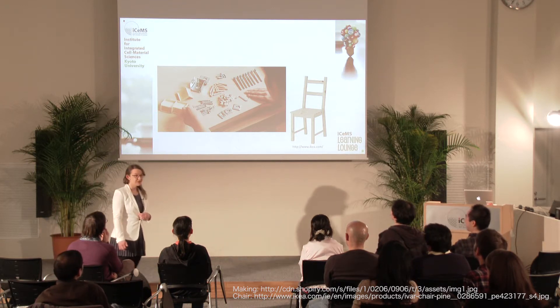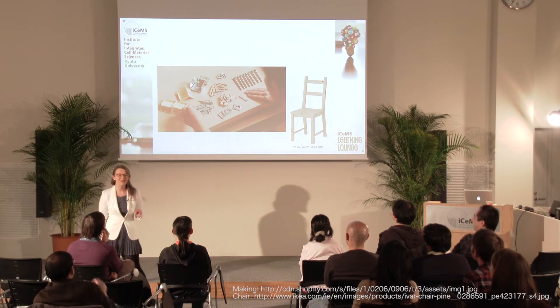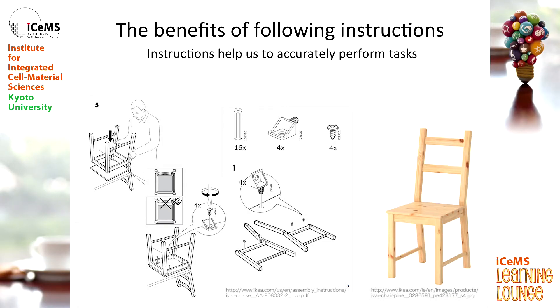If you're me, you would panic because I'm not very good at making things, and if I was just given this material, I'm not sure I could make that chair. But my interviewer isn't that cruel — he's given me some instructions, and instructions are really useful. They help us to accurately perform tasks. So using these instructions, I'm pretty confident I could make something that resembles that chair. I think you could all make something that resembles that chair if you follow the instructions.